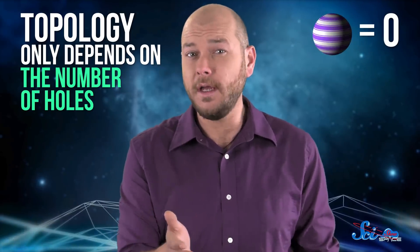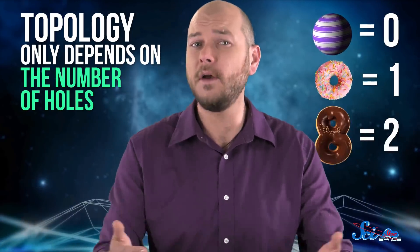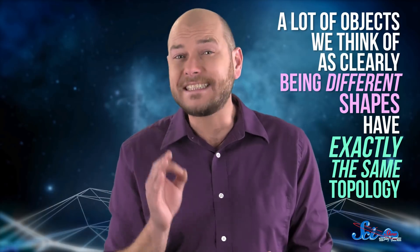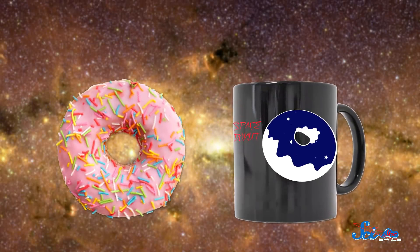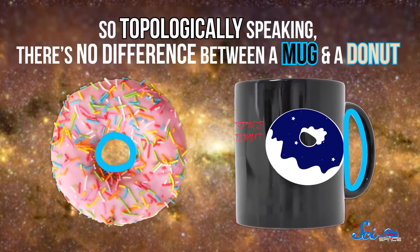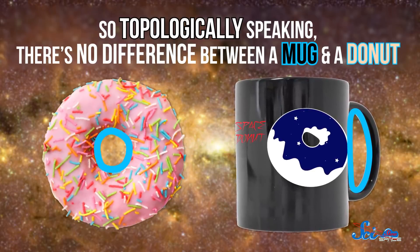A sphere has none, a donut has one, and so on. A sphere and a donut are both round, but they have different topologies, because there's no way to take a sphere and stretch it or smash it to make it look like a donut without, shall we say, tearing it a new one. On the other hand, a lot of objects we think of as clearly being different shapes have exactly the same topology. A coffee mug has one hole in the handle, so topologically speaking, there's no difference between a mug and a donut.